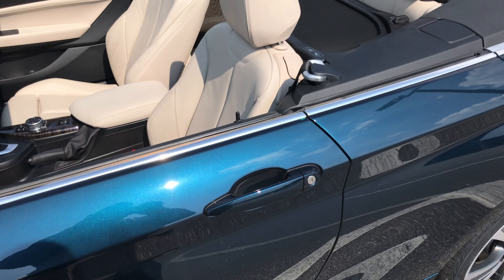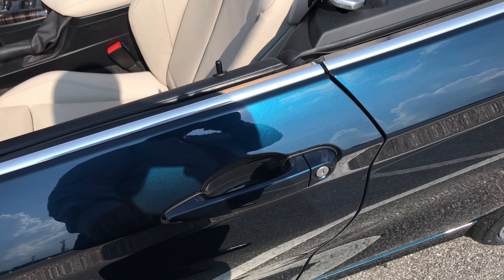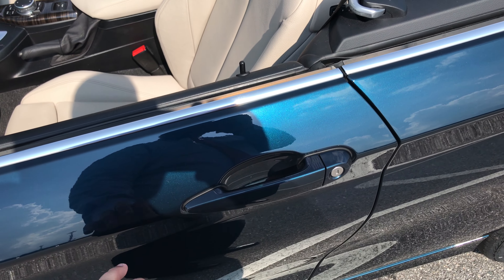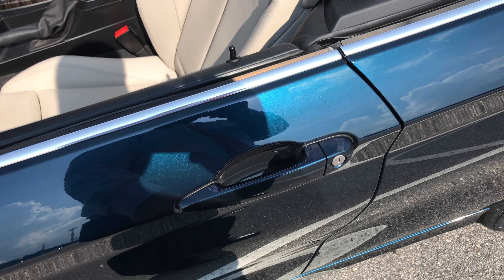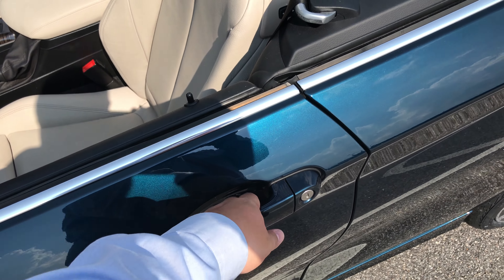Keyless entry on both front doors. It has a proximity key, so as long as the key fob is within 3 feet of the sensor it will let you lock and unlock the vehicle from outside. So there's your lock, there's your unlock.